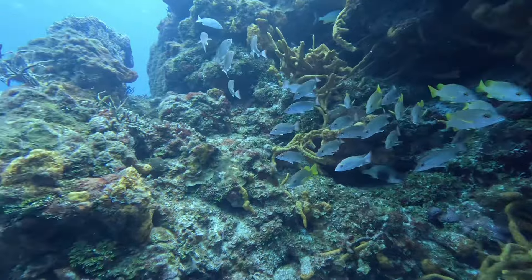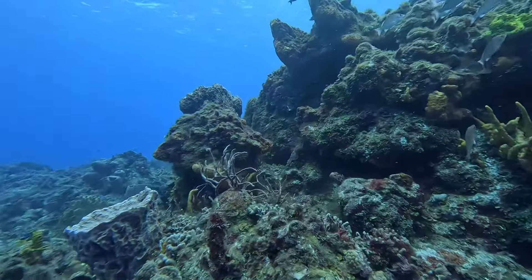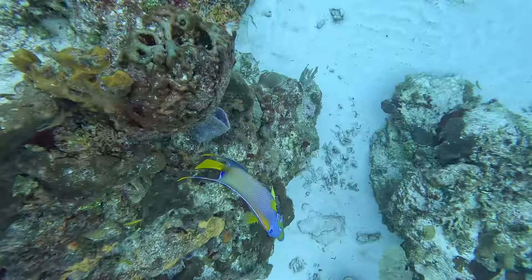Cozumel is a mecca for divers and attracts scuba folks from all around the world. If you go, you'll likely dive on Santa Rosa Wall. A few weeks back, Kiefer and I also dove on Santa Rosa Wall, but it was a totally different experience at a different section.